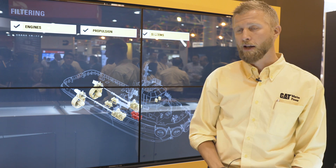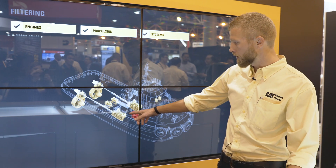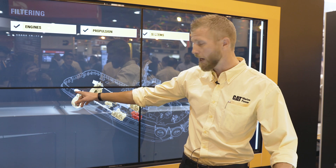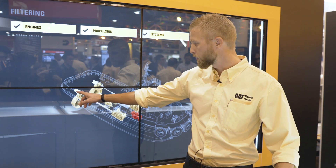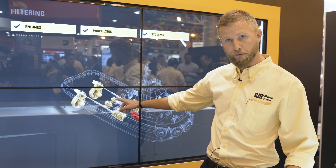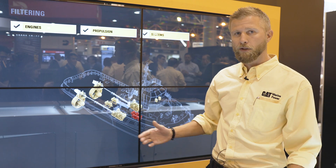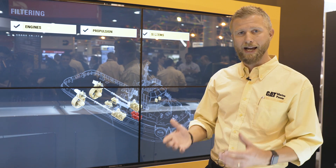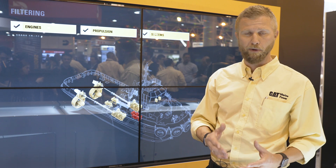Included in our scope of supply, we will have main engines that are connected to azimuth thrusters. We also have electric motors or booster motors that can be powered from generators. The idea is that you can switch and only have as much power online as is needed for a certain operation.